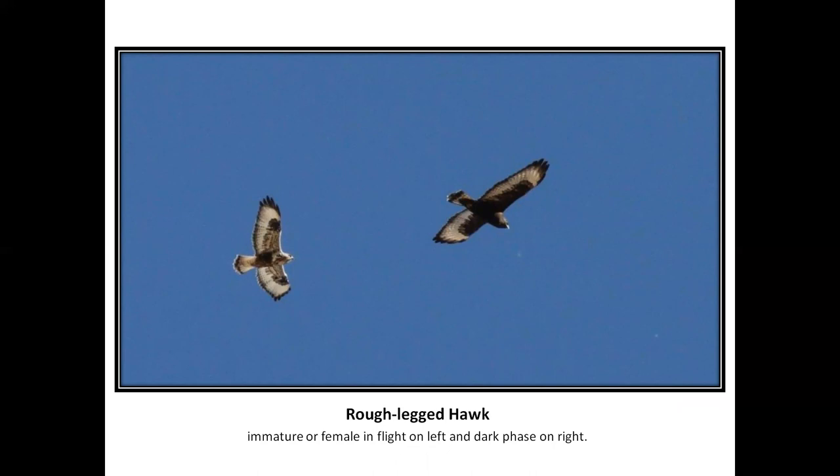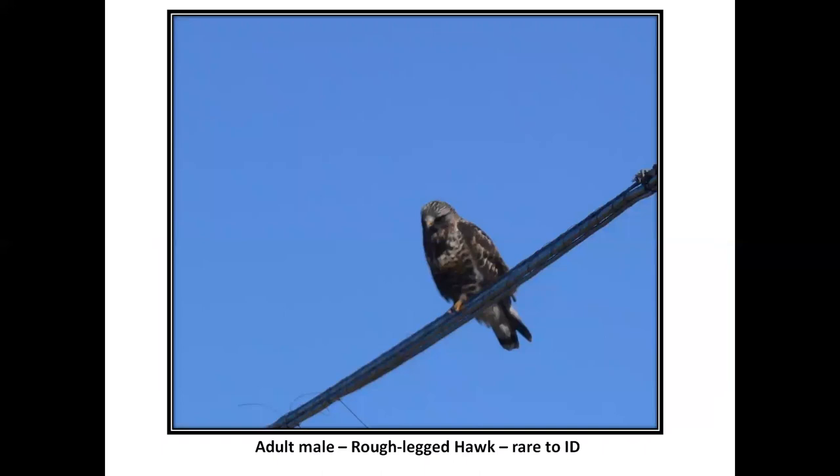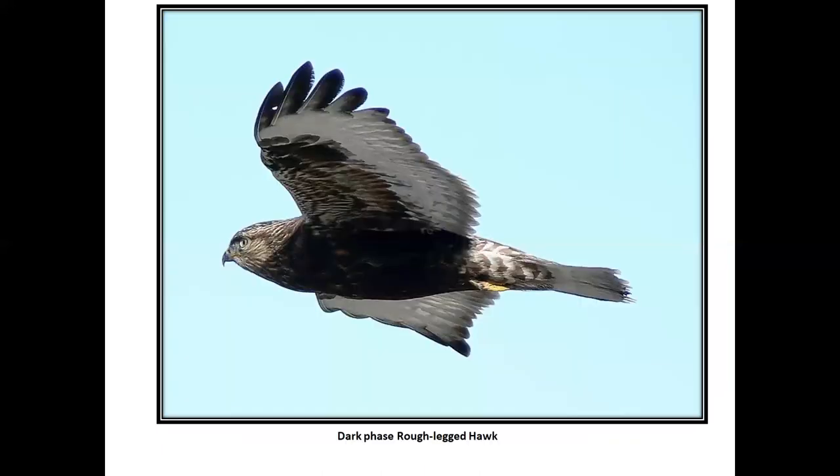There is a way to tell the difference from the tail, but you've got to do some detailed work. The one on the left is a female or immature; the one on the right, I can't tell you. Beautiful dark phase rough-legged hawk — just love this picture. Notice how the primaries are not barred or banded, and that helps distinguish between Harlan's hawk and some of the others.